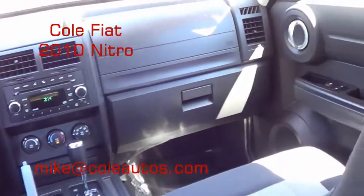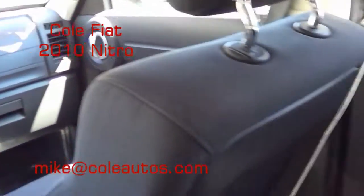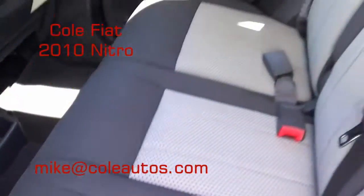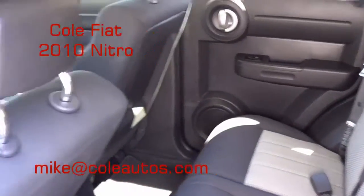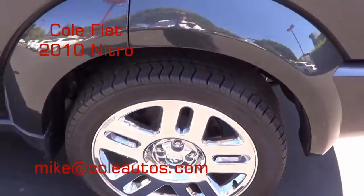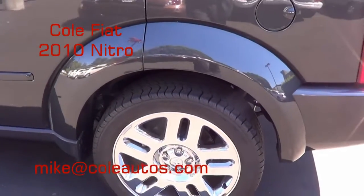Of course, it has all the standard power windows, locks, tilt, and cruise. A really great value for the money. If you have any other questions, don't hesitate to contact me. This is Mike Cummings signing off.